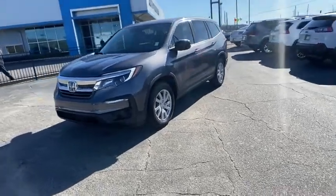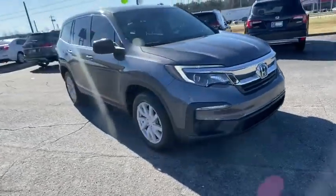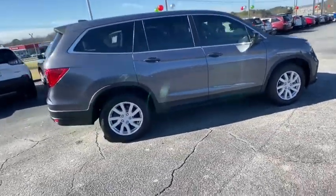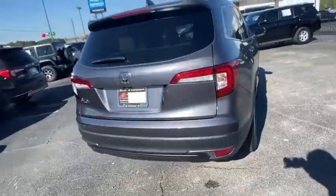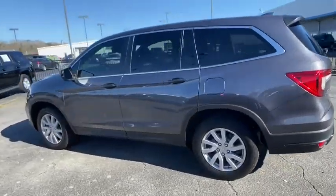We are pleased to show you the 2020 Honda Pilot — Optimal Utility, Indulgent Interior, Powerful Performer. You'll be ready for almost anything in the Honda Pilot. This vehicle has less than 10,000 miles. Here are some of this vehicle's great options.